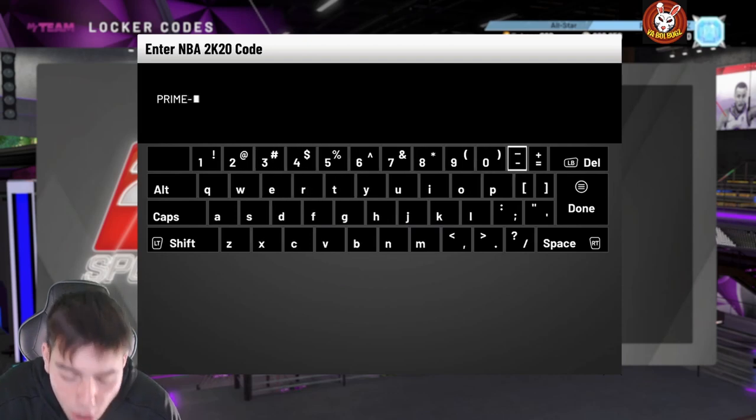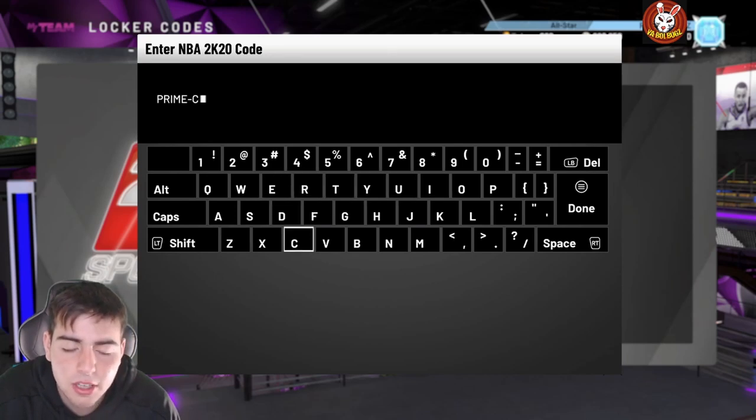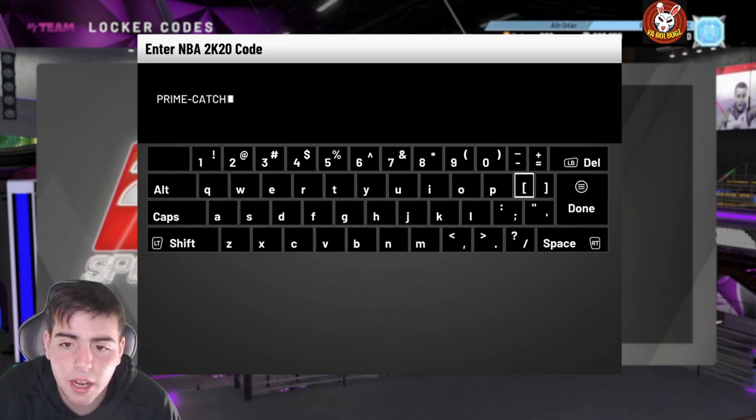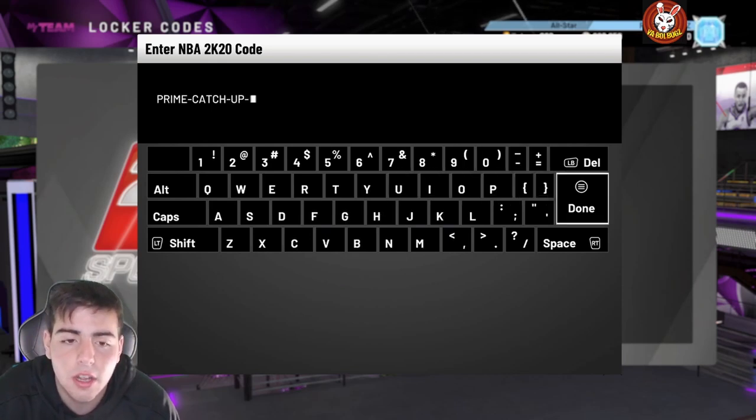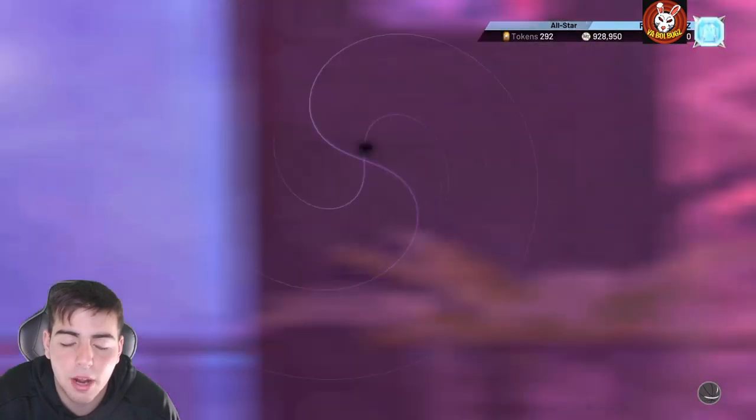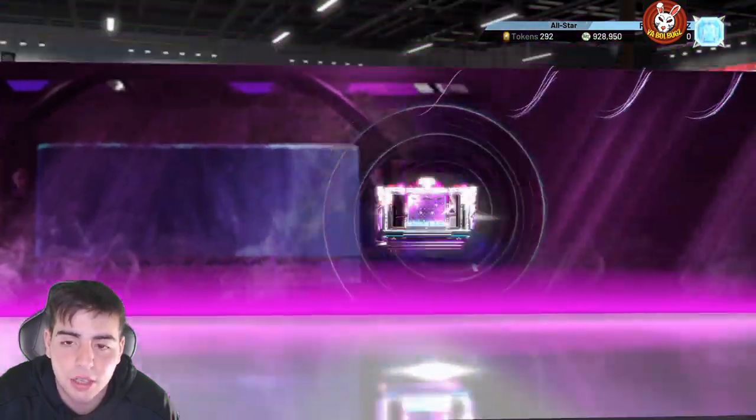Hopefully prices do drop because of this. I'm still waiting on a free pink diamond locker code — that'd be cool instead of a diamond Jordan, that was the worst locker code I've ever seen. Here it is: the code is 'prime-catch-up-april'. It looks like we're not even gonna get a TTO update, so that's such an L. 'Prime-catch-up-april' — that's the locker code, this is for a prime pack.